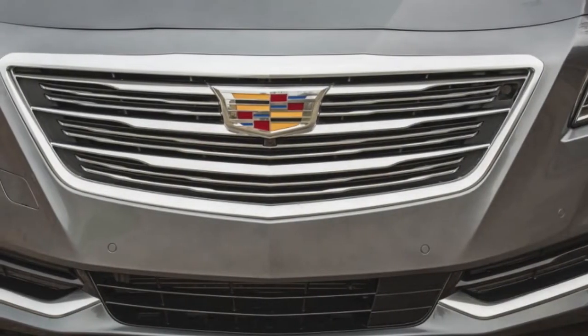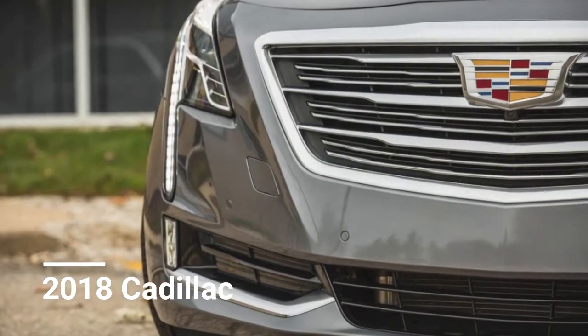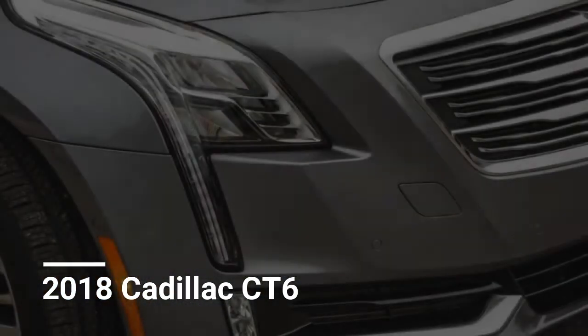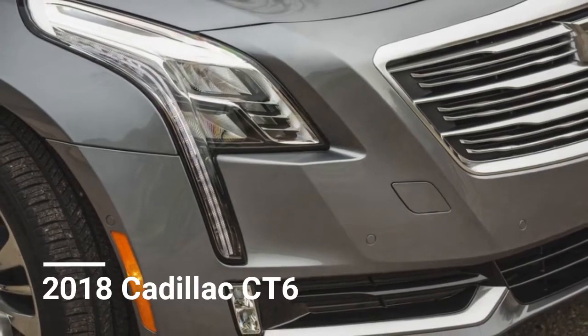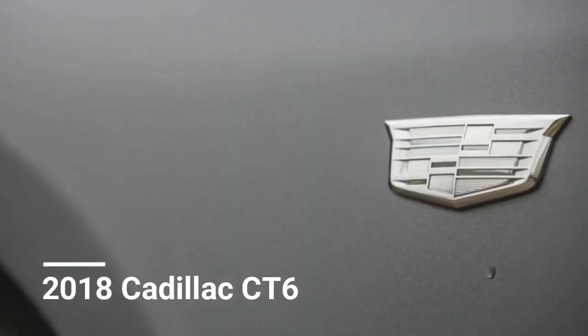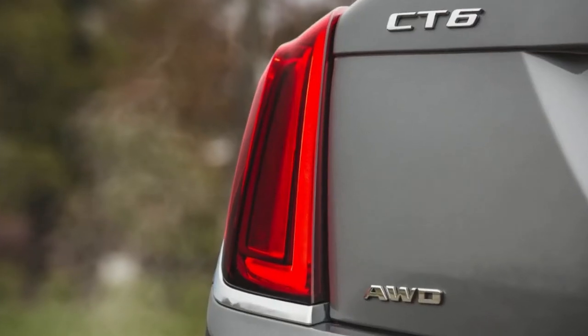While SuperCruise can't change lanes or navigate intersections, and the driver must maintain attention, it's impressive nonetheless. Cadillac has also adopted General Motors' teen driver mode, which enables parents to monitor their kids' driving habits, and the CT6's revised self-parking feature now eliminates driver input.